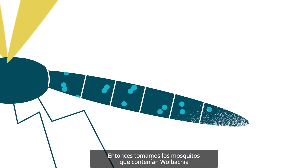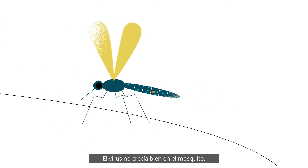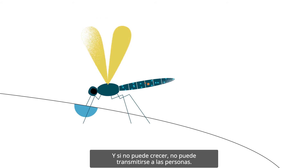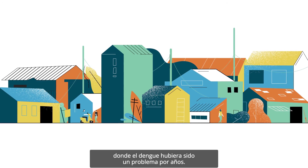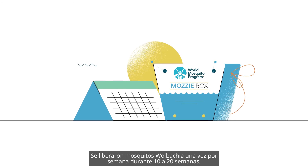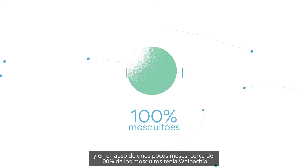We then took the mosquitoes that contained Wolbachia and infected them with dengue, and found something really exciting. The virus didn't grow well in the mosquito, and if it can't grow, it can't be transmitted between people. Our next step was to test the approach in communities where dengue had been a problem for years. Wolbachia mosquitoes were released once a week for 10 to 20 weeks, and within a few months, close to 100% of the mosquitoes had Wolbachia.